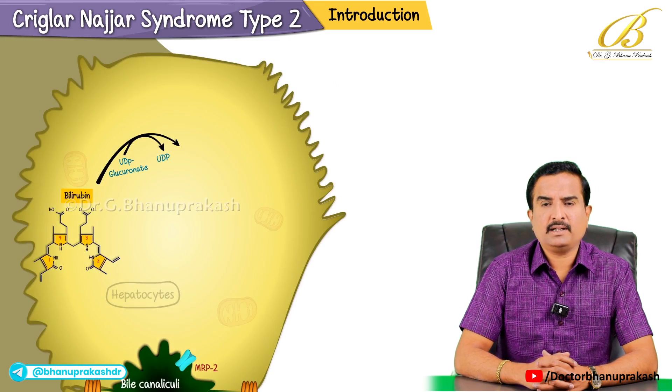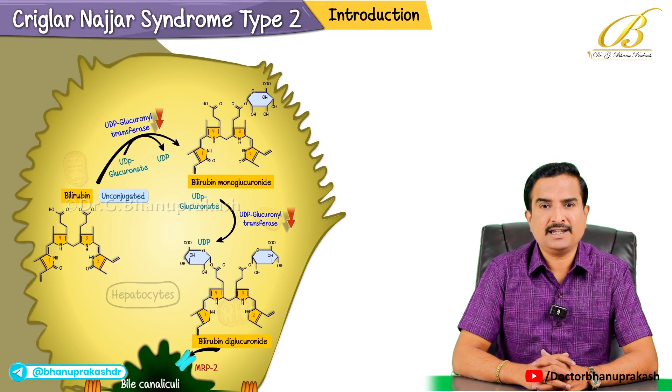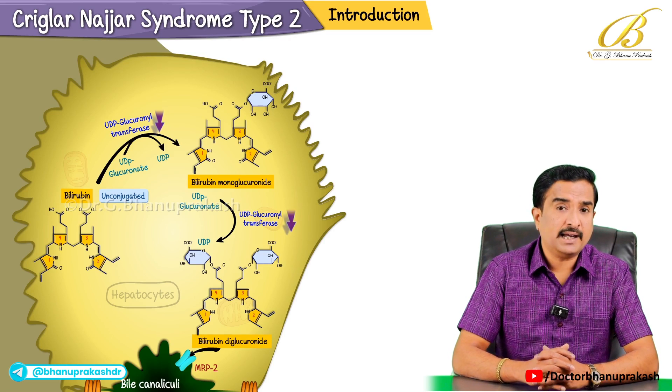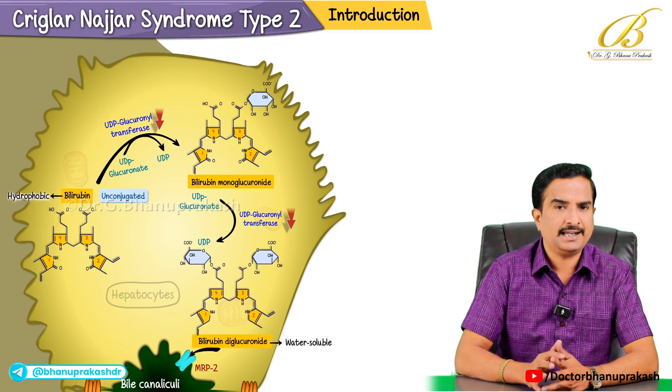The main problem in this condition is a moderate reduction in the levels of the enzyme UDP-glucuronosyltransferase. This enzyme is mainly responsible for conjugating bilirubin in the liver, making it water soluble so it can be excreted easily.